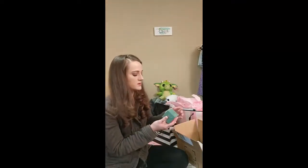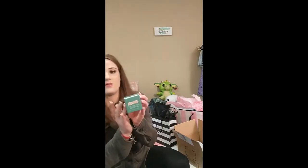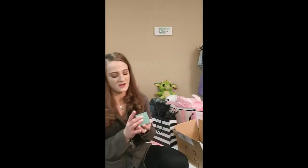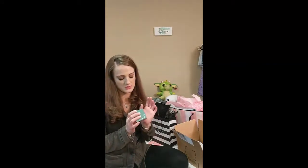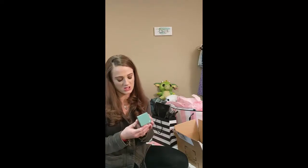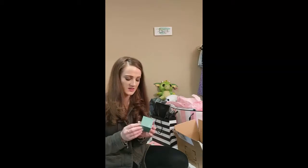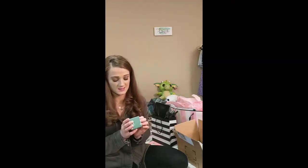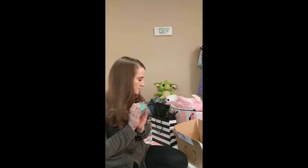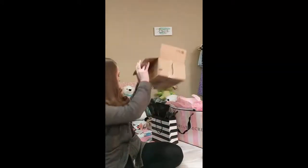This is the La Mer Moisturizing Soft Cream that I have wanted for two years. This is half an ounce and it cost $85. I didn't want to spend that much money on it, but I finally gave in because this stuff is awesome for moisturizing dry skin. And that is the box.